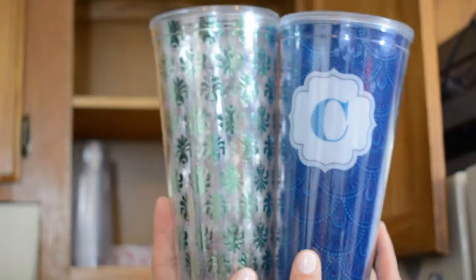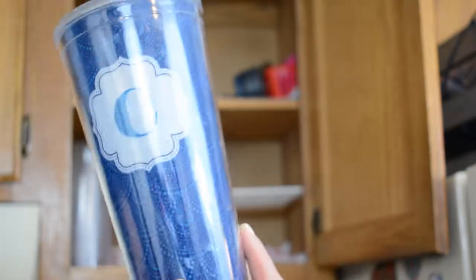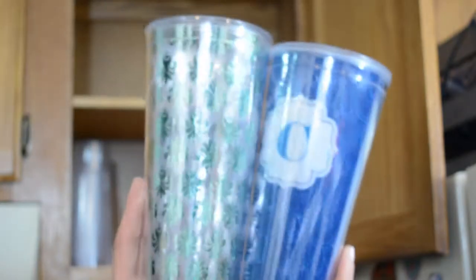So I have these two travel tumblers — this one has a C on it because my last name starts with a C, and then I have this really pretty green foiled one that I got on clearance at Gordman's for literally 50 cents, and I use it all the time. I don't use the C one as much, but I think I should only keep one. I think I'm going to keep the green foiled one and not the C one, but I've got to decide.